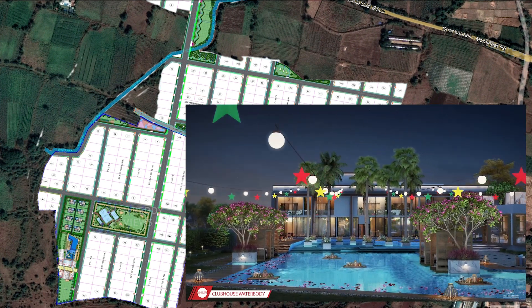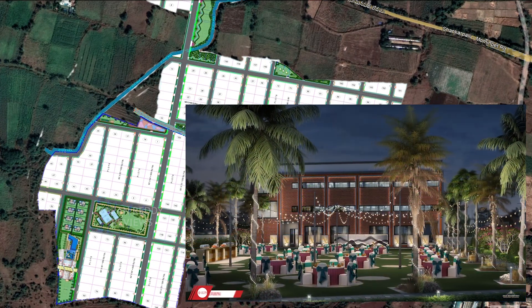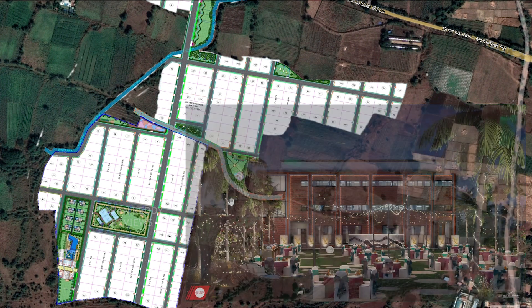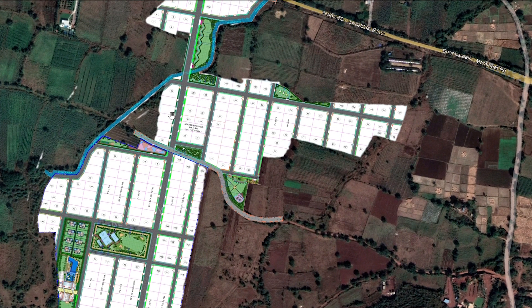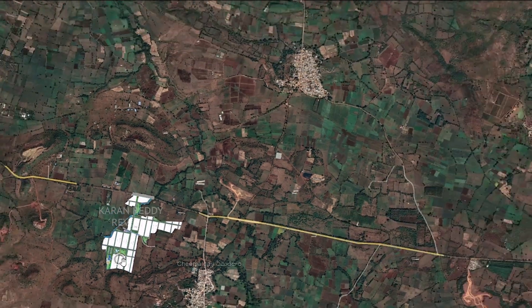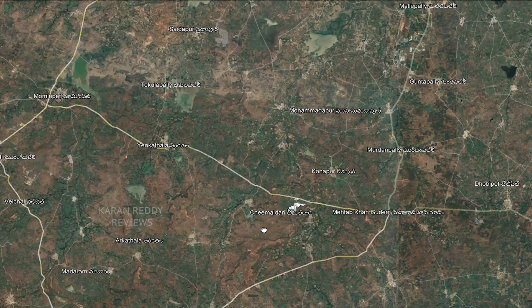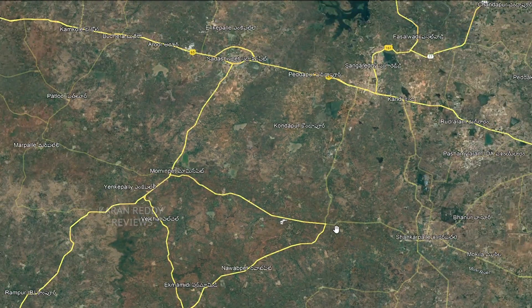Instead of investing in a second apartment in the city, this kind of property could give you good rentals on Airbnb or even be for personal use. Quite different from standard layout projects in this area, this project will be immediately habitable since it has security and all necessary amenities in place. Since COVID, there has been a great deal of interest in lands slightly farther from the core city, and investments have exponentially increased in the west areas especially beyond Shankarpalli until Mominpet.